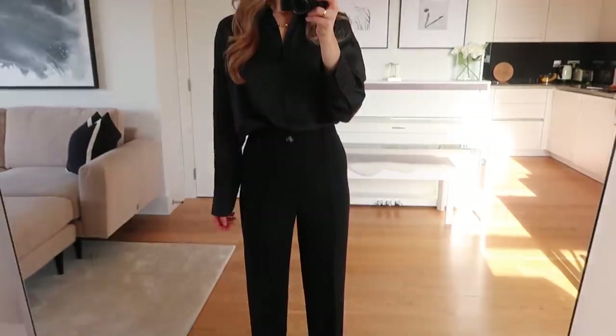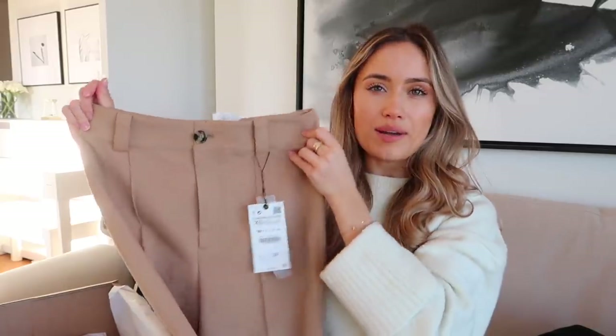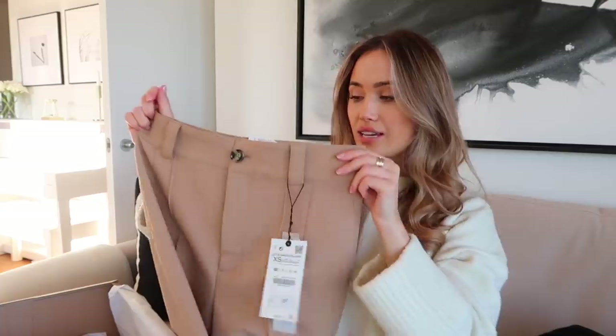Next we have some black wide leg trousers — I believe these are the Francesca, or something like that. I have these in burgundy and the fit is just so nice. Weirdly, these don't have a label and the flies are undone, which makes me feel like they've been worn. I might return these and exchange for a new pair. But I think I'm going to keep them — they're a wardrobe staple, not a one-wear kind of thing. I also picked them up in camel, which looks really beautiful.